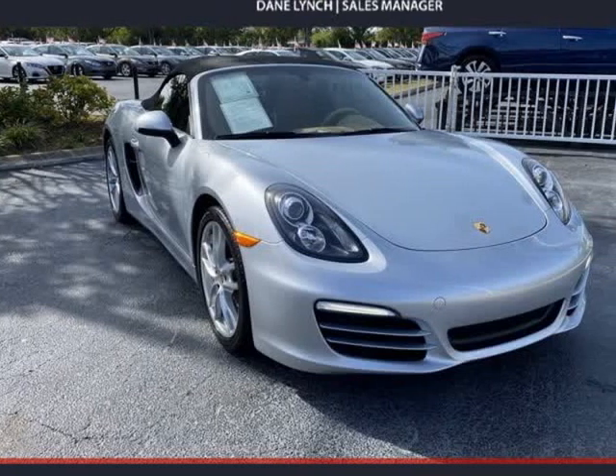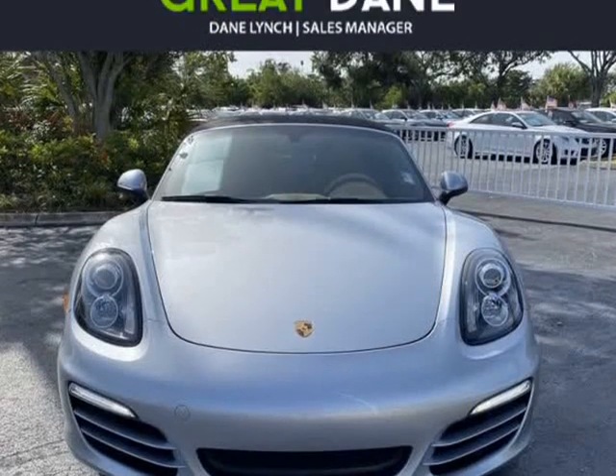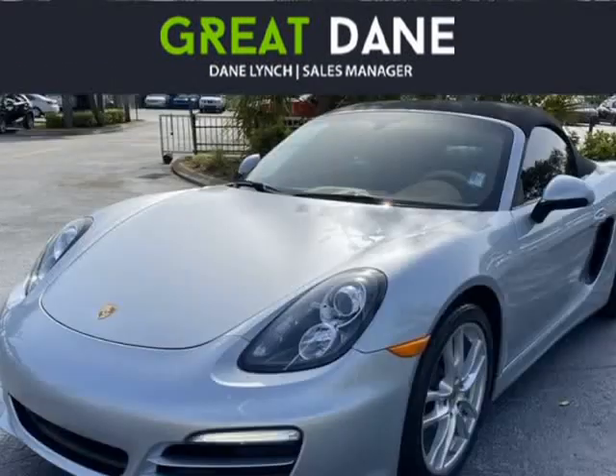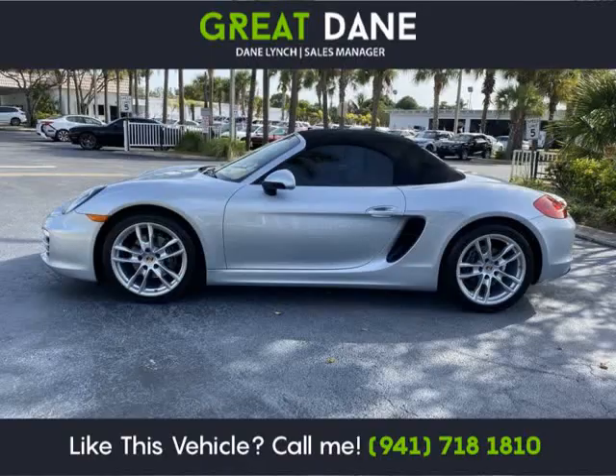This 2014 Porsche Boxster is brought to you by Great Dane Inventory. Our clean Carfax 2014 Porsche Boxster Roadster in great-looking rhodium silver metallic rewards you with exhilarating performance.